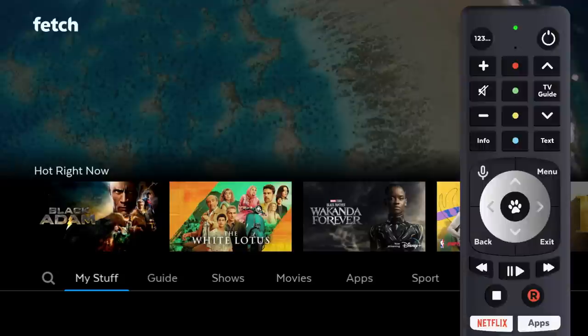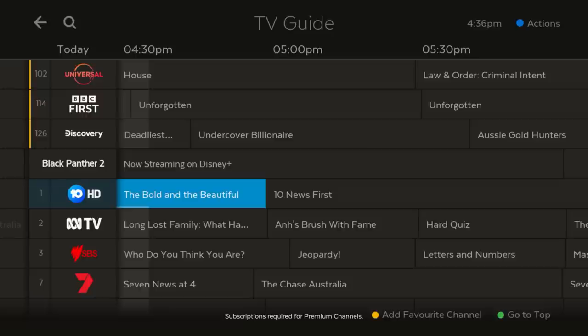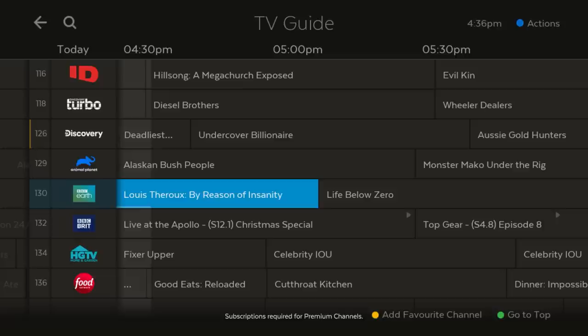Open the guide to see what's on free-to-air TV and the other channels. We haven't made any changes to the guide in this update. You can create a favourite channels list so your favourites are always at the top.